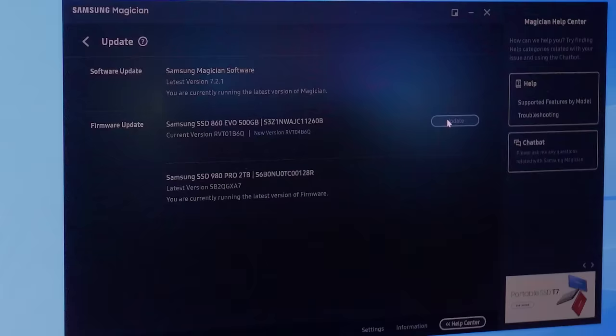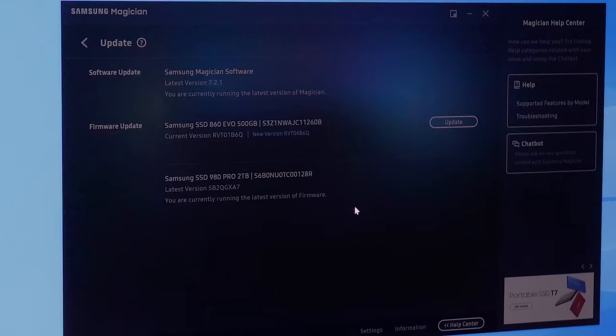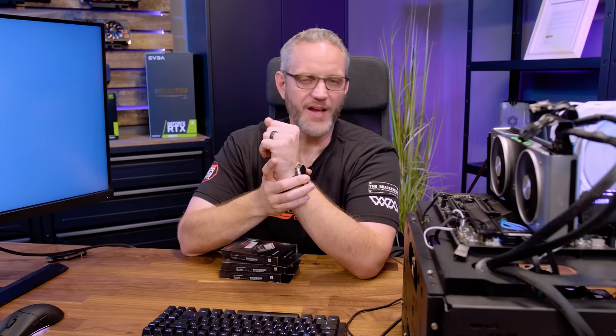I'm going to update the 860 Evo now just so you can see the process. Go to Drive Details, click Update, click Update again, check system compatibility — OK. It's going to shut down automatically after it does this because after updating the firmware, you have to restart the controller. The actual update process is very fast — it's already done. Click Shut Down. Notice it's not a restart — it is a full shutdown; it wants a power cycle on the drive. The same thing will happen with your NVMe, whether it's an OS drive, game drive, or scratch drive.